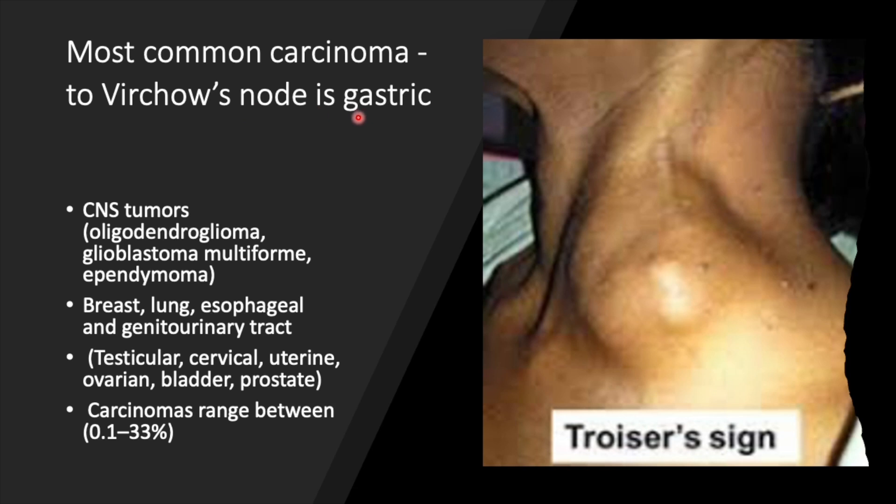The most common malignancy is gastric malignancy. In our patient, loss of appetite and significant weight loss suggest it is likely from the abdomen — the stomach. Various other tumors can also metastasize here, including breast, lung, esophageal malignancy, genitourinary tract including testicular malignancy in males, cervical, uterine, ovarian, bladder, and even prostatic cancer. There are also reports of CNS tumors like oligodendroglioma, glioblastoma, and ependymoma — tumors arising from glial tissues — metastasizing here, though rarely.